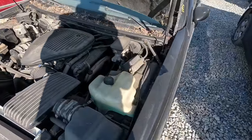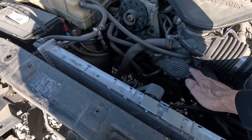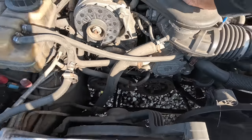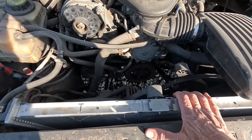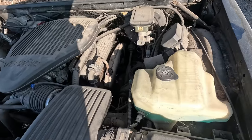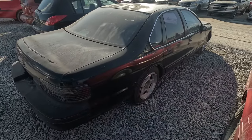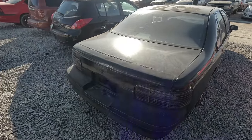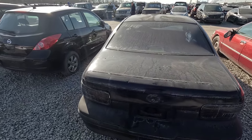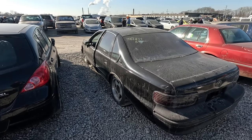I was able to get the hood open and it does have the 5.7 liter with the OptiSpark ignition system. Something fell off and it's missing the radiator cover. It hasn't been driven for years. Overall it's not a bad car — pretty sure it's an Impala SS — but that OptiSpark goes bad and you're going to have a rough time getting it running again.